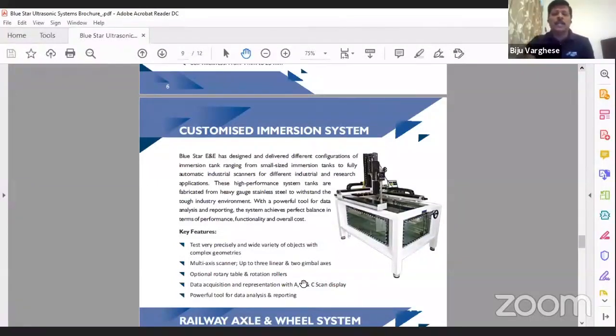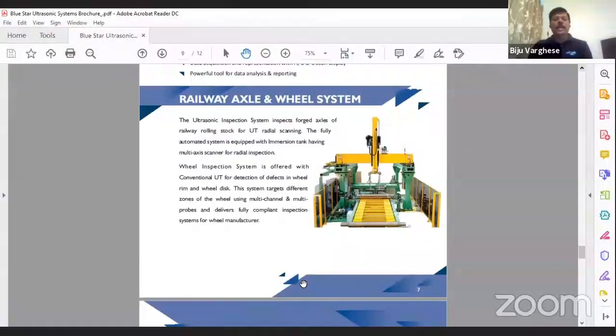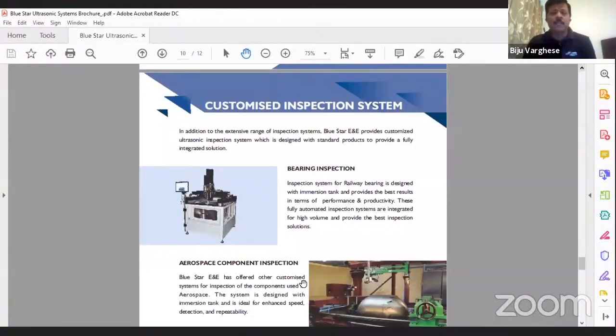We also have railway wheel and axle inspection systems. Here we typically use Olympus electronics, software, and probes, while the handling system — immersion tank, conveyor, and gantry — is designed and built in India. We also supply customized inspection systems for bearing applications for high-speed rail bearings, achieving up to 0.5 mm FBH, which is the Class 1 requirement. We have supplied a couple of these systems with reporting as per the standard.